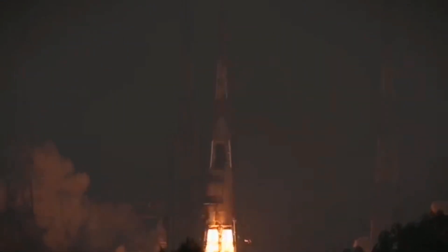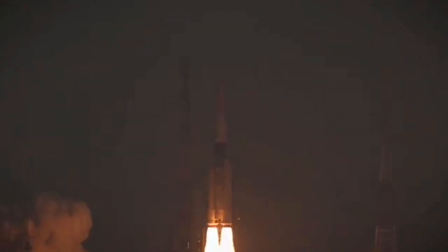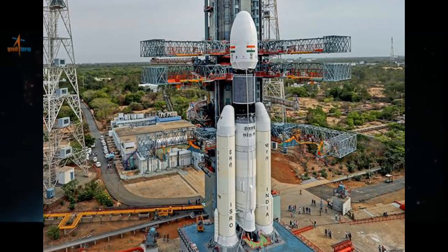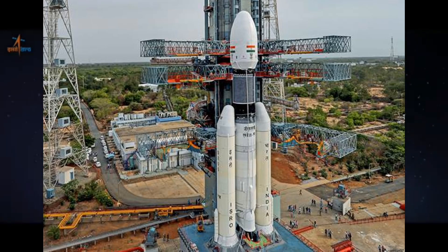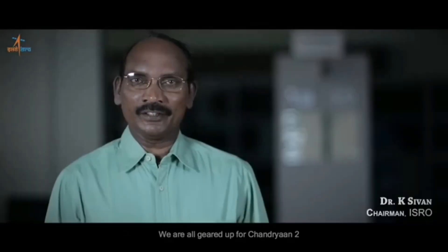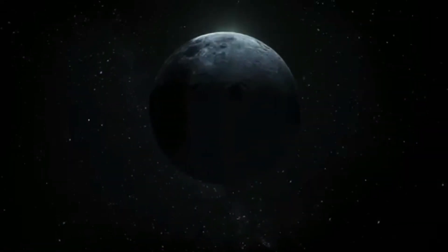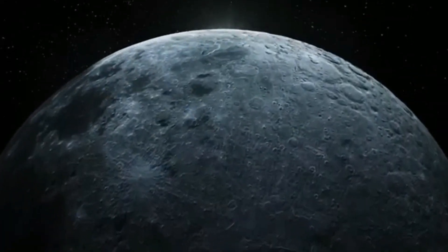Chandrayaan-3 is now fully coupled with its launch vehicle, the LVM-3, at the Satish Dhawan Space Center. On the 5th of July, ISRO announced via social media that the assembly carrying Chandrayaan-3 has been successfully united with the LVM-3. This crucial coupling serves as an essential leap towards the final stages of pre-launch preparation.